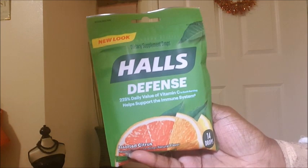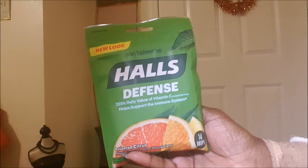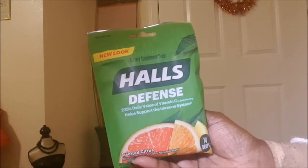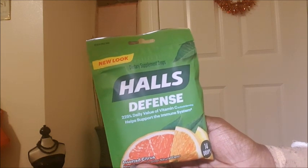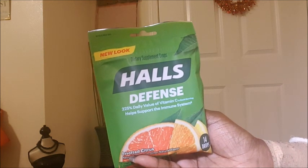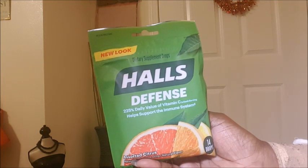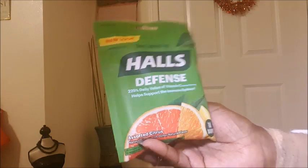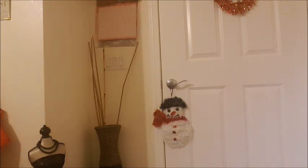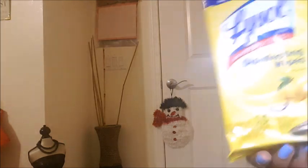I got some Haul Defense — this is really good to take, especially if somebody in your household has a cold. You can take this before you even catch it, and it either helps you not catch the cold or makes the cold duration a lot less. There are 14 drops in this packet and I got two of those. I also got some Lysol disinfectant wipes for my car.